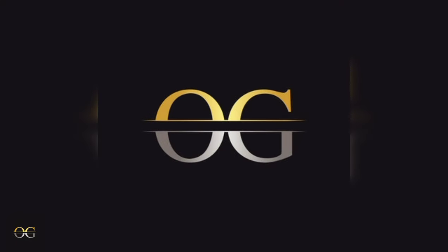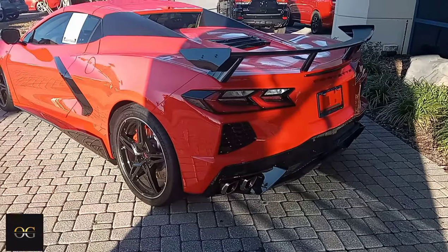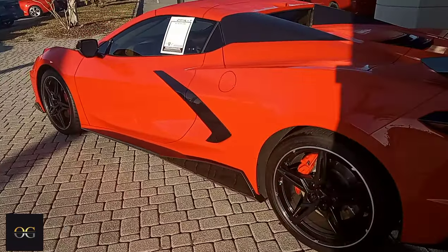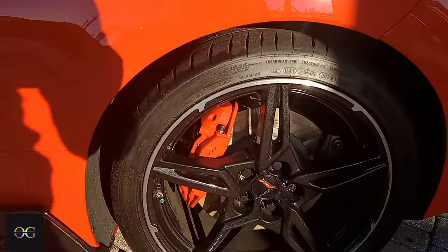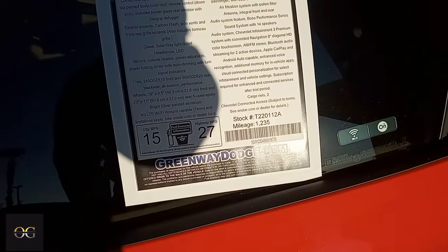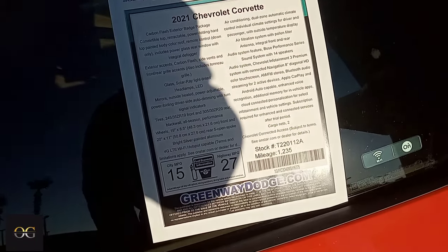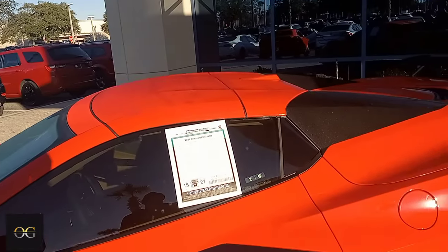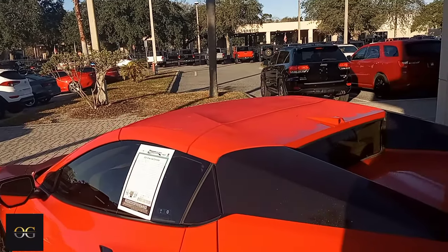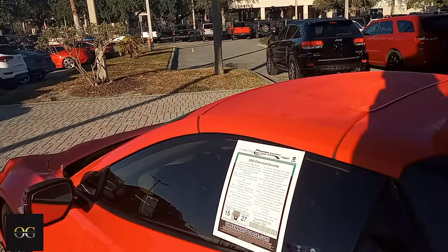Alright, try squad, y'all already see what time it is. You got that high wing on that C8, all red with the black rims and the red Corvette Brembos. I've only got 1200 miles on this bad boy, it's a 2021. You can't see the motor from here, it's enclosed. But it's crazy how you put this top in the trunk. Got the cream seats in this bad boy, got the heated seats and all that good stuff.